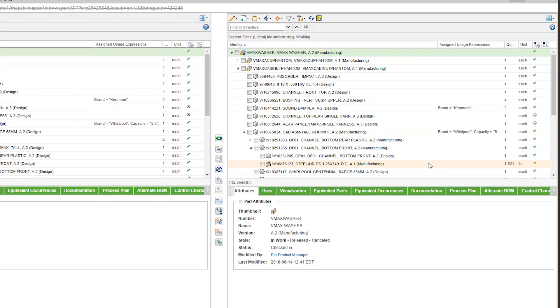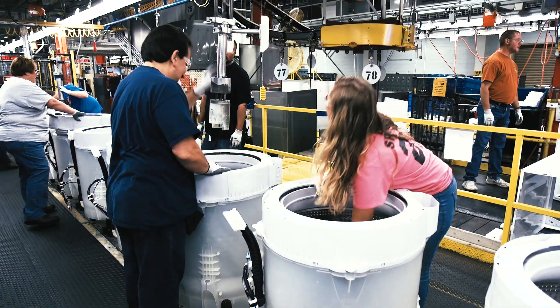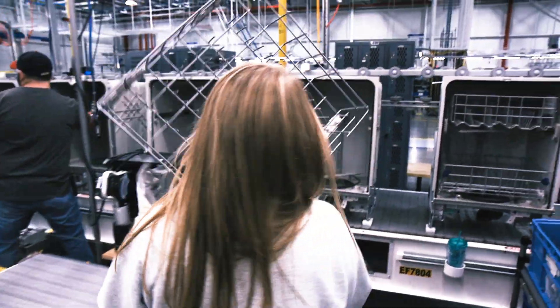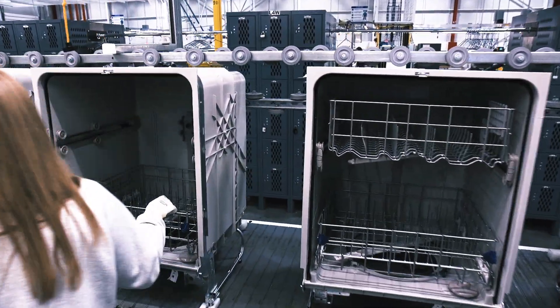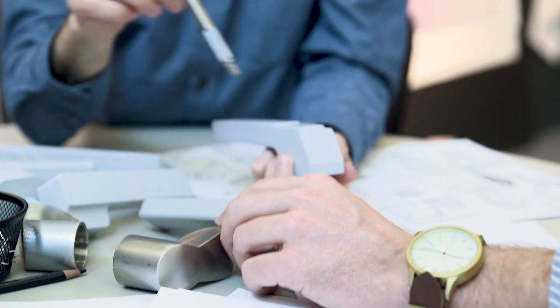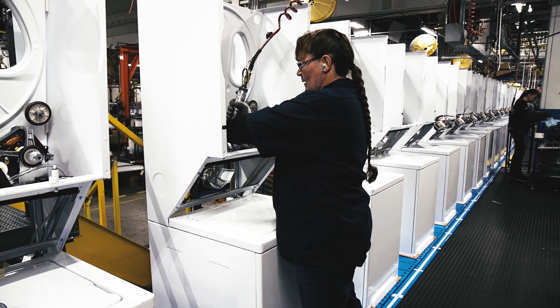When we think about BOM transformation, it really is changing how we work and letting us build on product design from the very first idea or concept all the way into the final realized product that we sell. It is everything right into how we think about our systems and how we develop those systems, translated into how we're going to manufacture them. With a build-anywhere, manufacture-anywhere approach, we need to think about how we're going to manufacture one design in multiple plants across multiple countries across the globe.